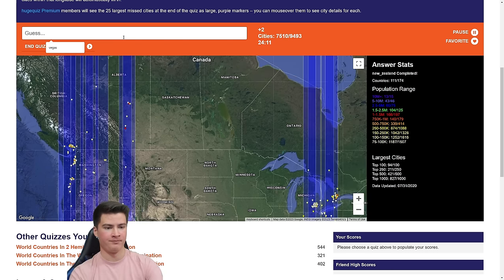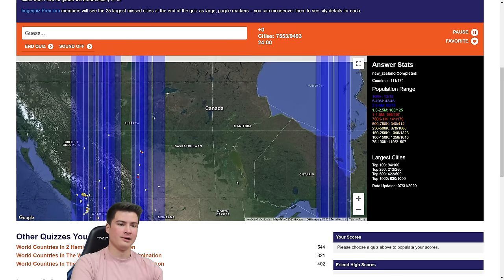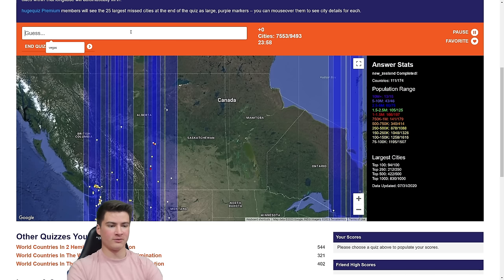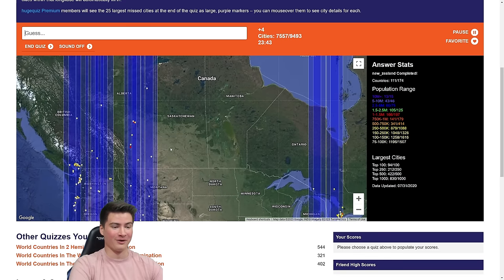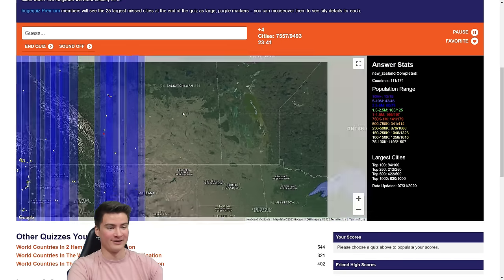Red Deer as well. Lethbridge — Medicine Hat. Now Lethbridge. Almost there. Grand Prairie — way farther west. Fort McMurray — someone said in the comments it's listed as Wood Buffalo. Wood Buffalo — there we go. I don't know why it's called that and not just Fort McMurray, but that's the official city name I guess.